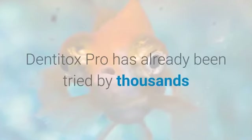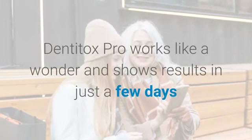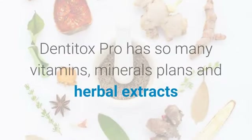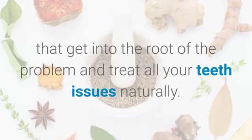Dentitox Pro has already been tried by thousands of people to experiment with its effectiveness, and everyone has been shocked by the results. It works like a wonder and shows results in just a few days as you see your teeth shining white and bright. Dentitox Pro has so many vitamins, minerals, plants, and herbal extracts that get into the root of the problem and treat all your teeth issues naturally.